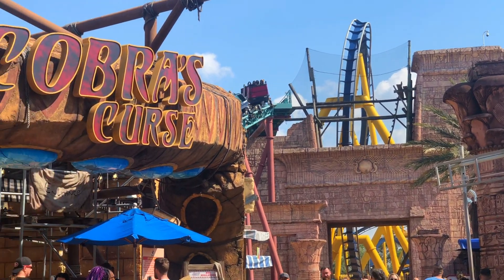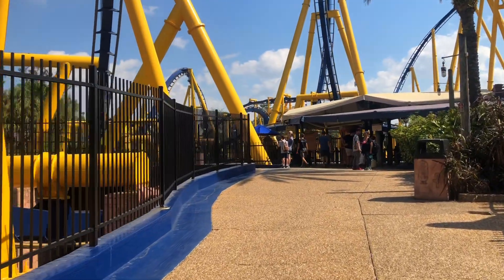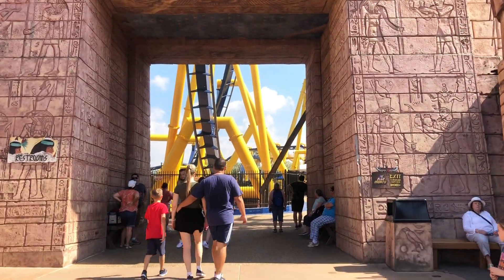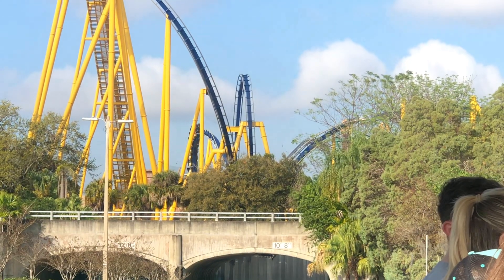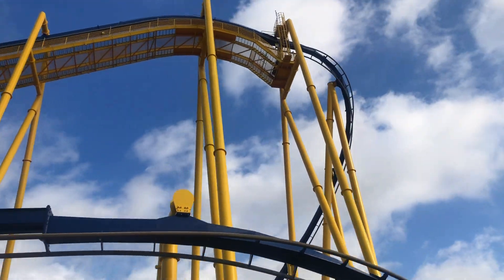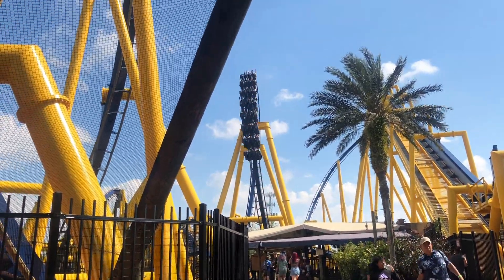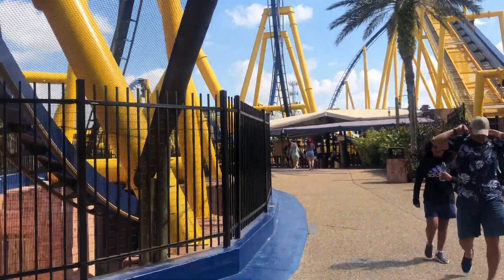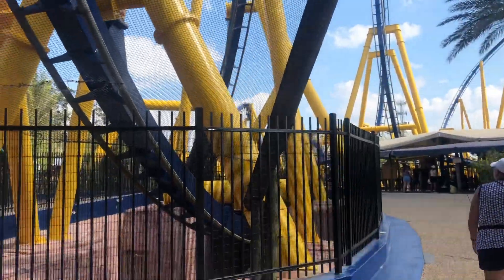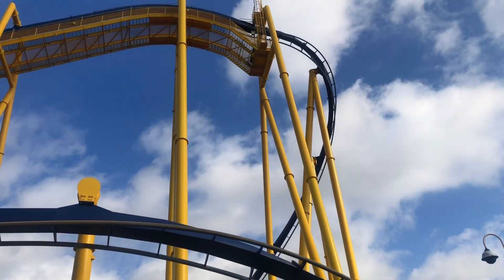For number 6 we have Montu at Busch Gardens Tampa. The Batwing is no joke — Montu literally tries to kill you, and you are pretty much greying out on almost every element. The two vertical loops feel like what I would imagine a short scoff loop would feel like. Montu just pulls you right over the loop and tries to kill you again, and the trenches make you feel like you're going even faster than you actually are. But there are a few dead spots in the second half, so that's why I had to move it down a spot.